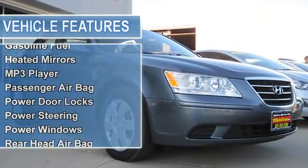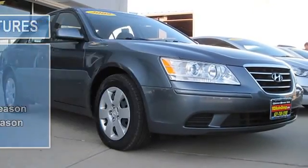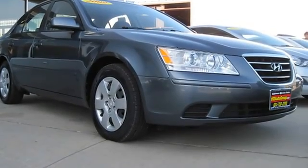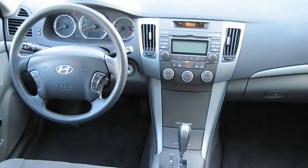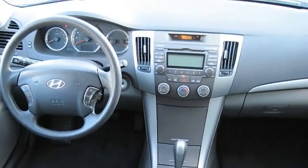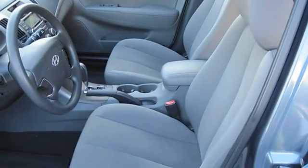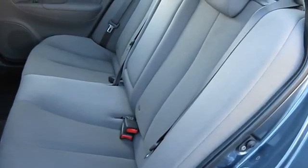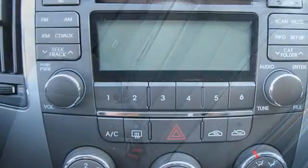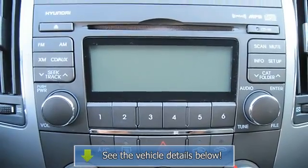Front wheel drive, gasoline fuel, heated exterior driver mirror, heated exterior passenger mirror, MP3, passenger airbag, passenger airbag on/off switch, power door locks, power steering, power windows, rear head airbag, satellite radio, side airbag, side head airbag, steel wheels, front all season tires, rear all season tires, traction control.